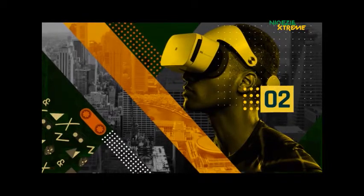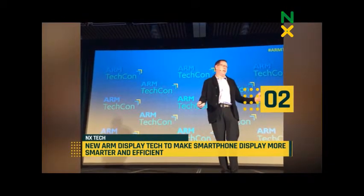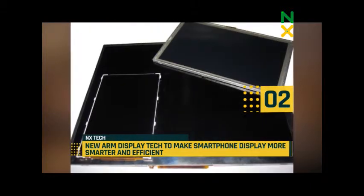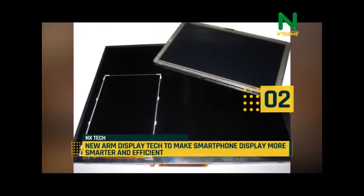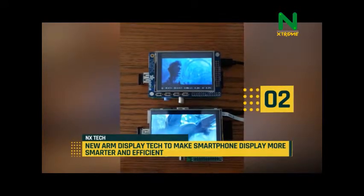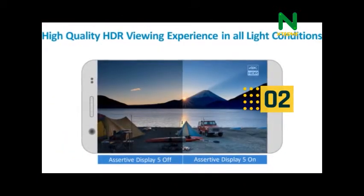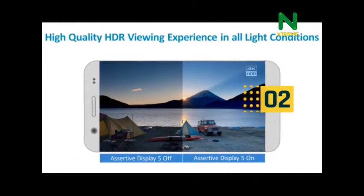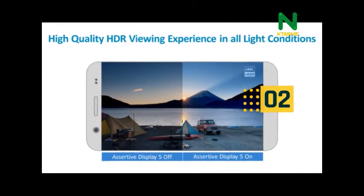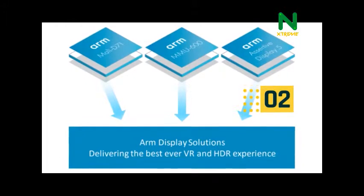Moving up today at number two, ARM has announced three new bits of display tech aimed squarely at smartphone markets. First up is the new display processor named Komeda. The new Komeda architecture is optimized for 4K display at 120 frames per second. Compared to the previous generation display processor, the Mali DP71, it has double the area efficiency, four times the latency tolerance, and twice the pixel throughput.